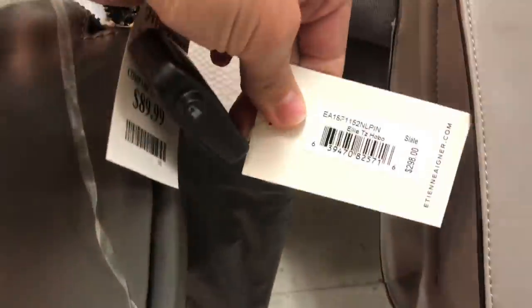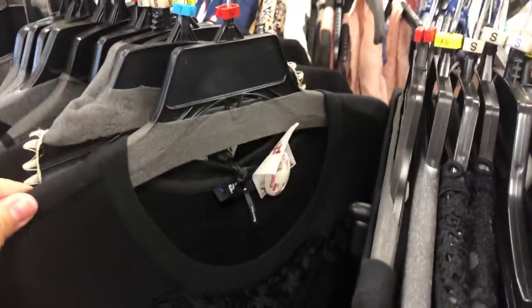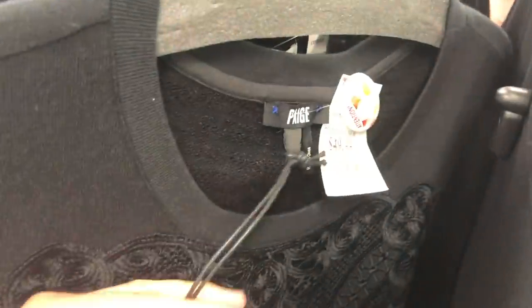I want you to find these Runway stores because the overall selection tends to be better. Even if you don't want the higher-end clothing, you might find boutique brands or things from places like Free People deeply discounted here. If there's no Runway section, it's still worth tapping into all the rest of my tips, but these Runway stores seem to be the best.